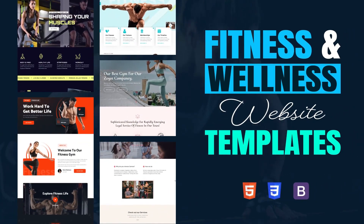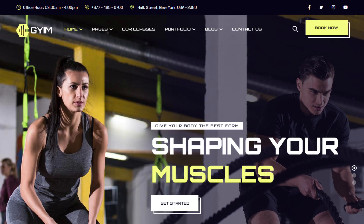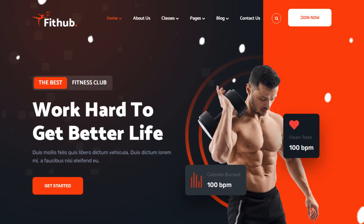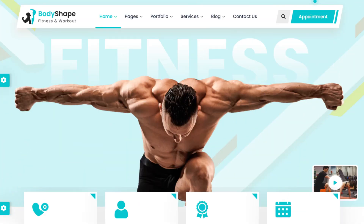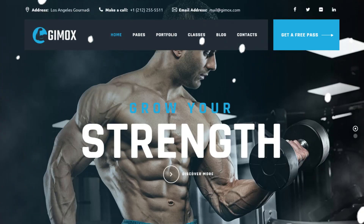Ready to give your fitness or wellness business an edge in the digital space? In this video, we're showcasing five exceptional fitness and wellness website templates that will revolutionize your online presence. From sleek designs to seamless functionality, these templates are tailor-made for success.